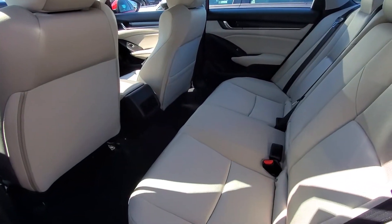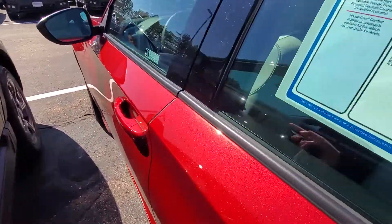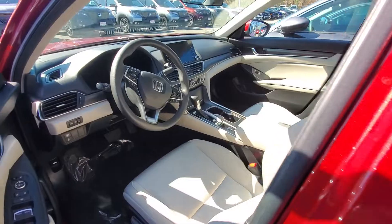Plenty of leg room back here. Okay, and then we'll hop in up front.